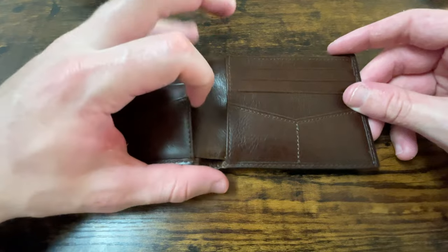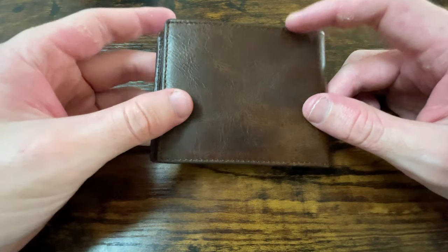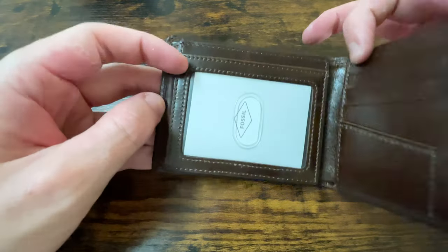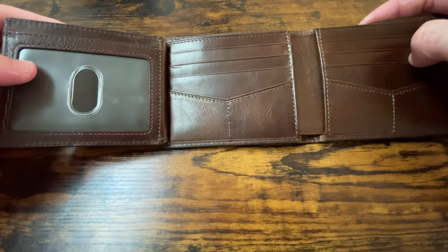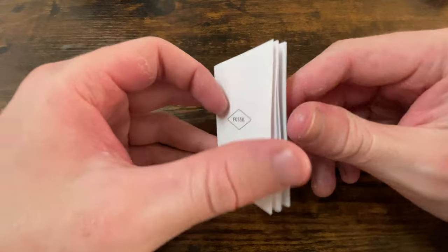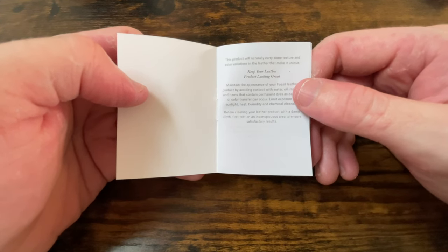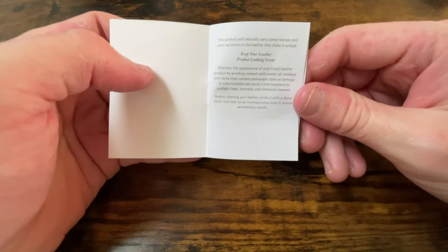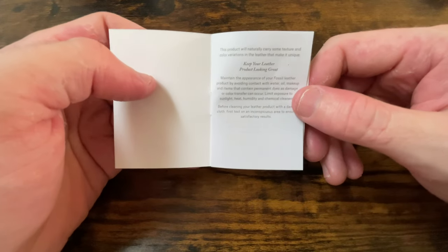There are pockets on the inside on both the left and right. Flipping the wallet over to the back — no branding, just this really soft, supple leather. What I really appreciate is the fact it's broken in. The stitching around the edge is seamless, neat, tidy, and offers great contrast. Inside is a six or seven page user manual with simple instructions on how to keep it looking great: don't use it around dyes, how to clean it, and limit exposure to sunlight, heat, and humidity — so don't keep this in your car's glove compartment.